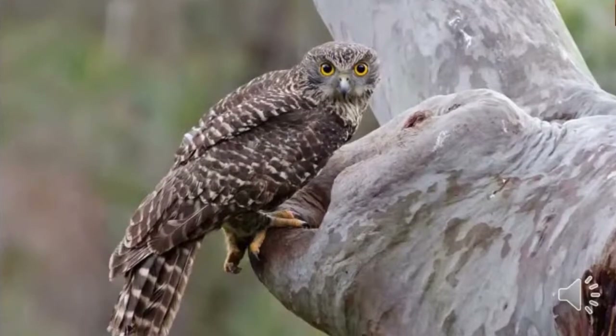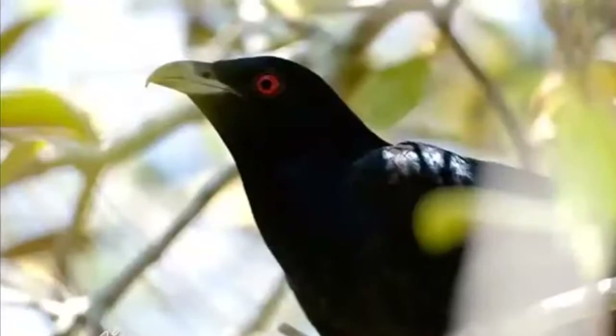These owl pellets are really important for scientists to discover because they give information about what kinds of food these birds are eating. This one here is a powerful owl — they need hollow logs and hollow trees to live in, and lots of their habitat is disappearing. It's really exciting if you hear one. They are quite endangered and there's lots of research being done around Sydney about where these animals are living. If you hear that sound, let someone know — it's really important.